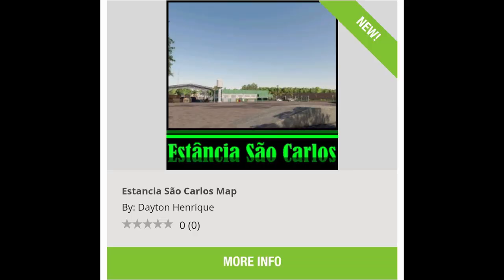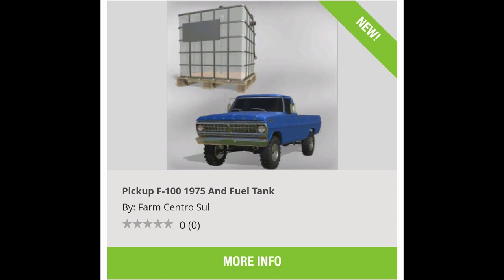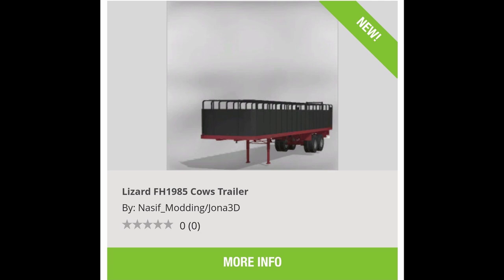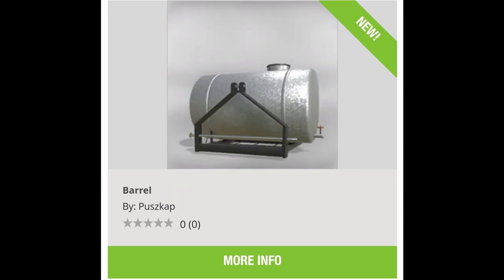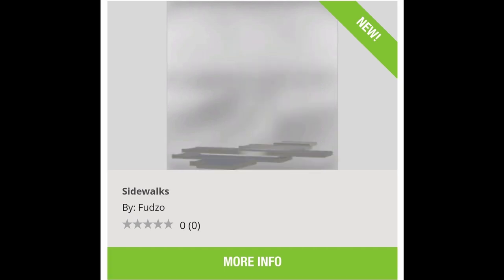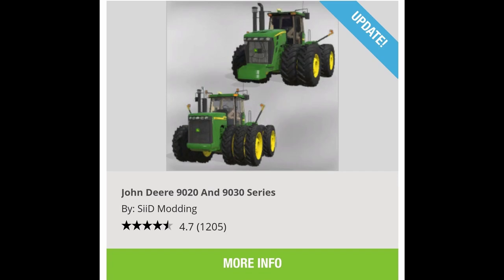New mods for all platforms: the Estancia São Carlos Map, JCB 8330 Pack, Pickup F100 1975 with Fuel Tank, CKS 7190, Lizard FH 1985 Cows Trailer, Old Bell Trailer, Barrel Shooter 2500, Agramark Portable Vehicle Washer, Washer Hand Tool, Old American Brick Wall Sidewalks, and Eight Concrete Slabs.